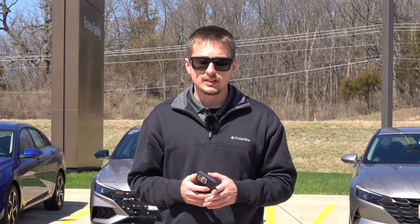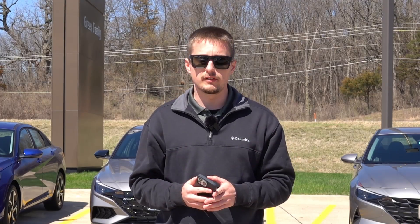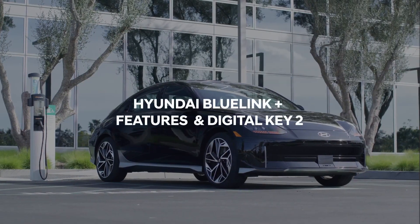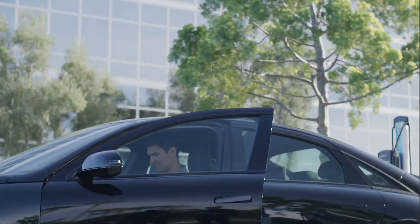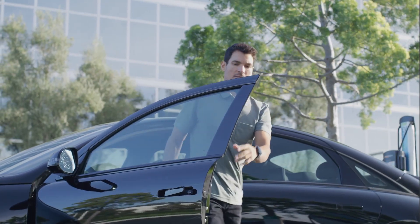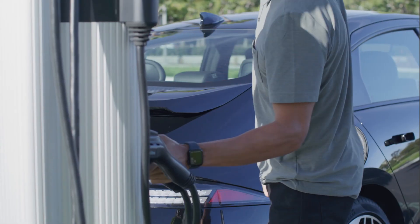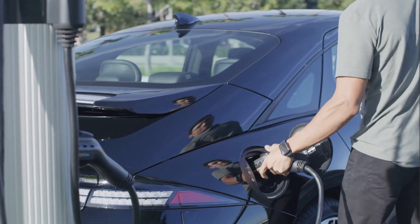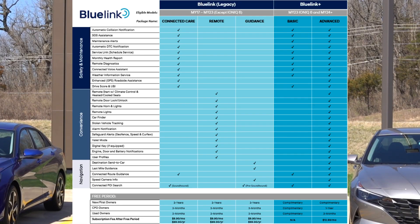Blue Link has been Hyundai's connected car services and app integration for their vehicles for a little over 10 years now — similar to many other manufacturers that have an app and integration to interact with your vehicle. Over the last five to seven years, Blue Link has been complimentary for three years from the first date of purchase, including the connected care as well as the remote service packages. Select Hyundai models, depending on trim level and built-in navigation, also came with the guidance package for three years.